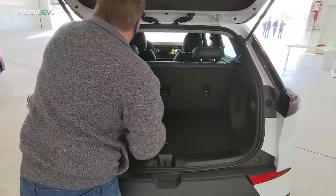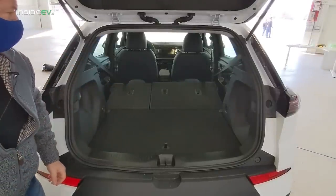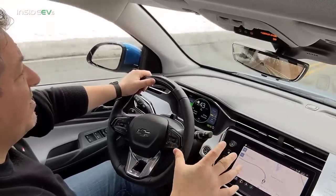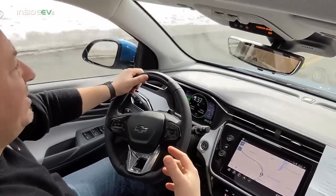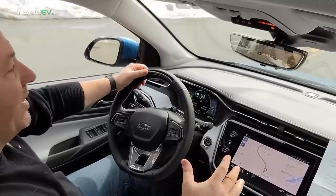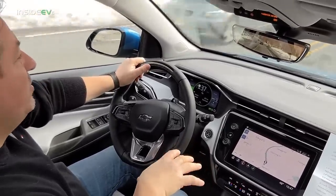There are 60-40 sliding seats that push forward and fold pretty much flat for a very large cargo area. The Bolt EUV is actually in the subcompact crossover segment — it's not a big vehicle. It's in between the Bolt EV and the Kona and Niro EVs. The Niro EV is actually a little bit bigger than the Bolt EUV, so it doesn't really have a direct competitor. The Bolt EV and the Kona EV are pretty much right up against each other.